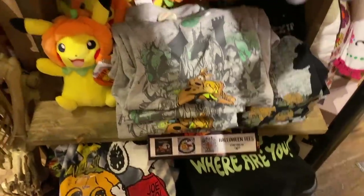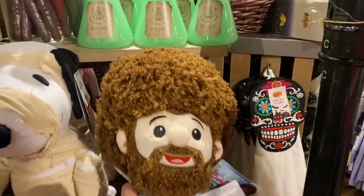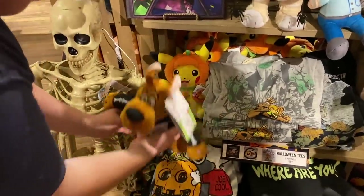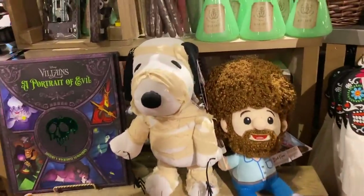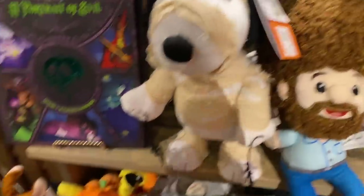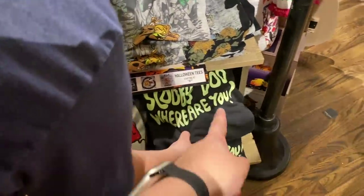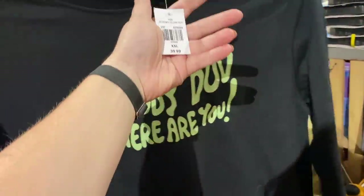They have t-shirts, and Bob Ross — is he Halloween? I guess he is; he's really cute, though I'm not sure he belongs here. He's like ready to dance, ready to go. We've got little mummy Snoopy here — he's $25. Scooby was also $25. The shorts are $17; I really like that one. And there's a hoodie — that's really cute.